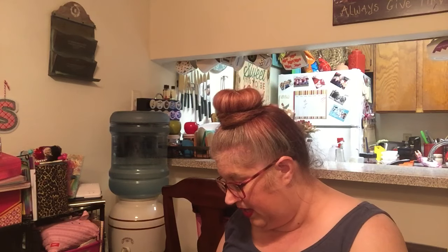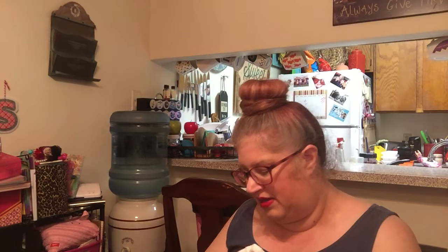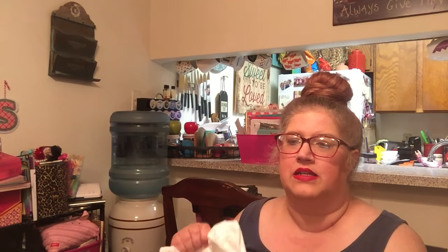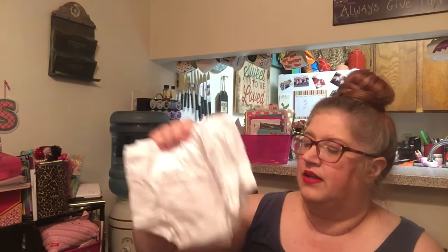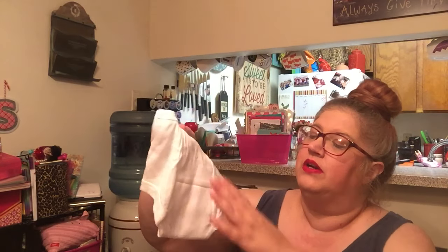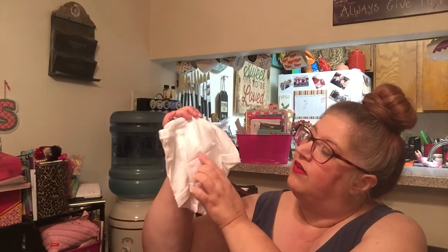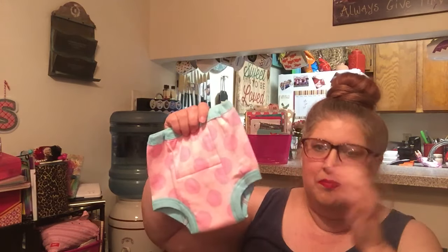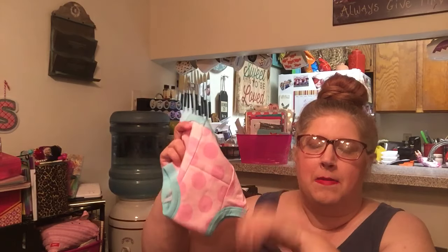Before I get started, I want to share something that Molly got in the mail today. Her other grandma sent her some training undies that she ordered off of Amazon. So Molly got a package in the mail today.